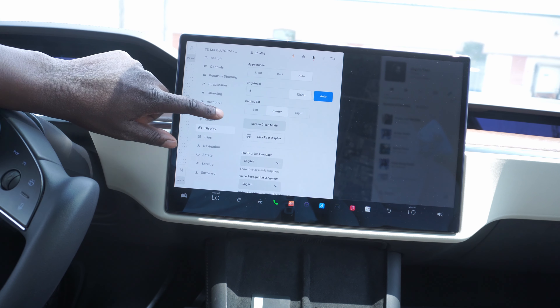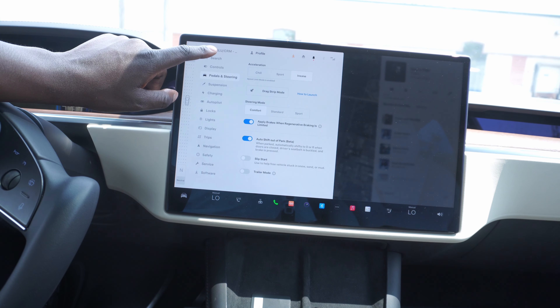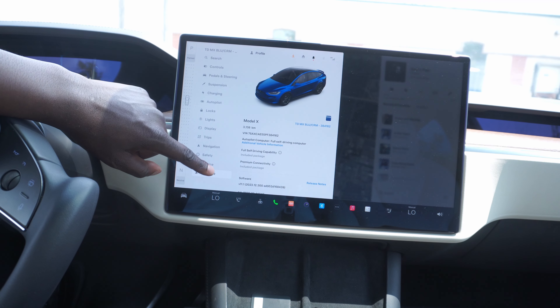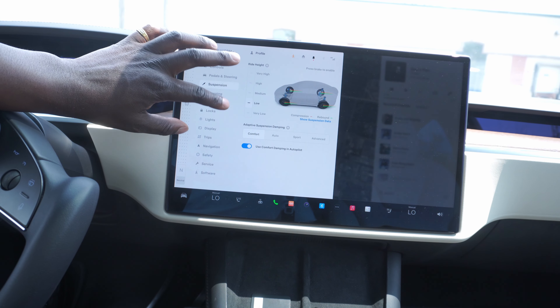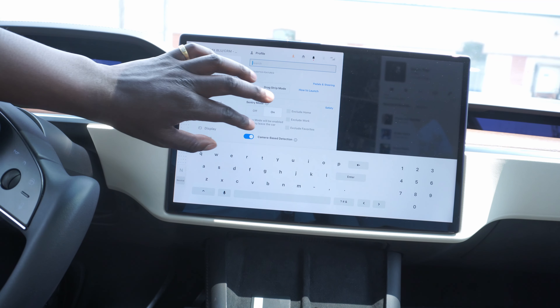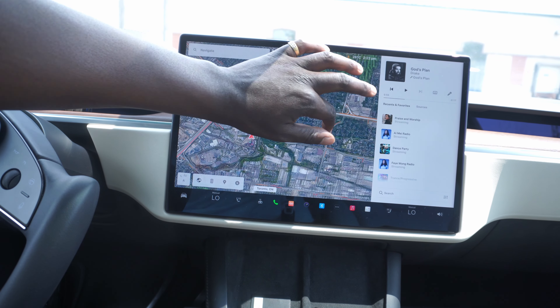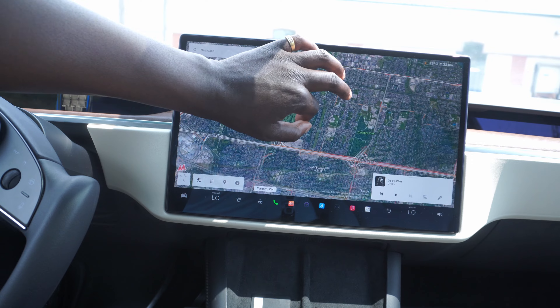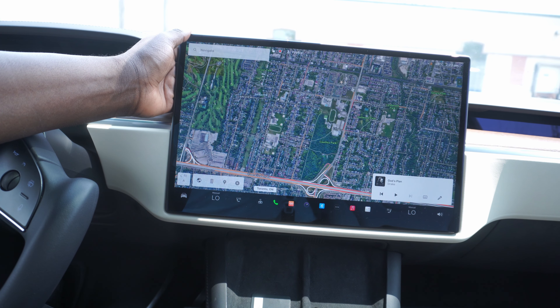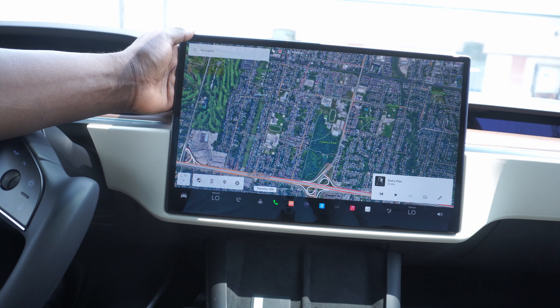One thing I love about this interface is that everything is responsive — you can tell they've really optimized this operating system. There's no lag whatsoever. Everything works — I'd compare it to an iPad, honestly.